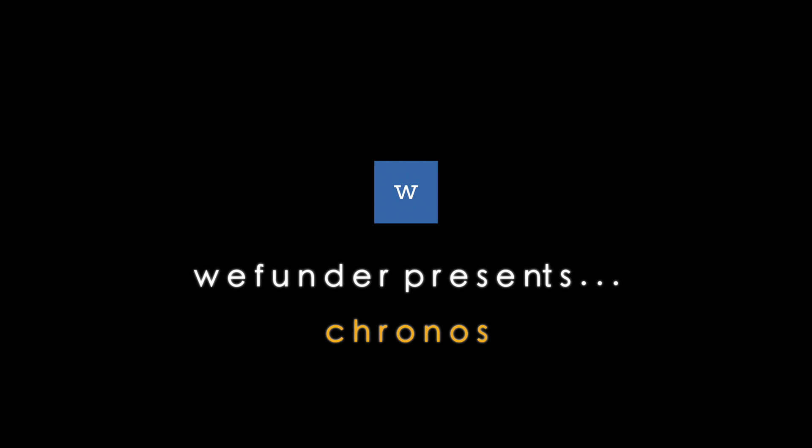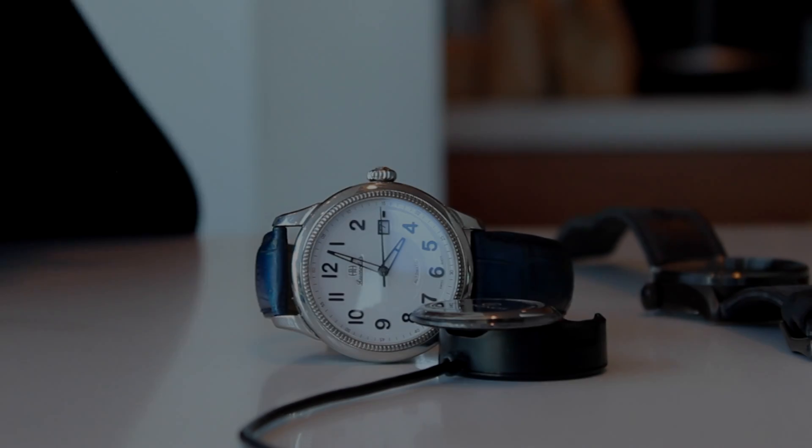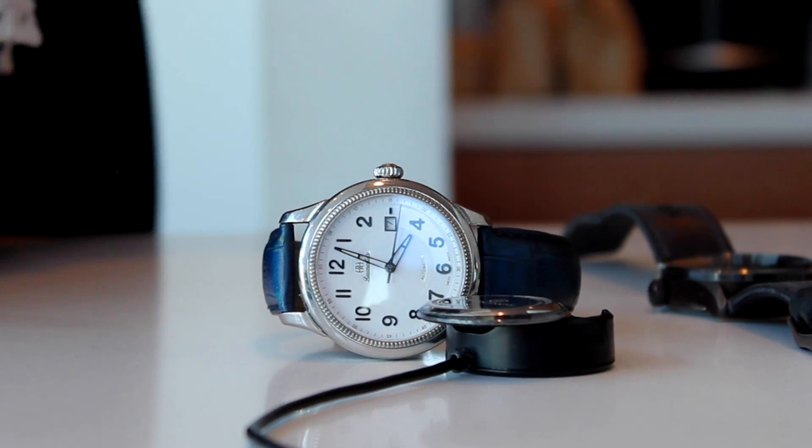Kronos is a thin, discreet disc that attaches to the back of your watch. It's the thinnest wearable device in the world, and it fits over 80% of watches sold today. It attaches with micro suction, won't fall off, and it gives you the very best of today's wearable tech.